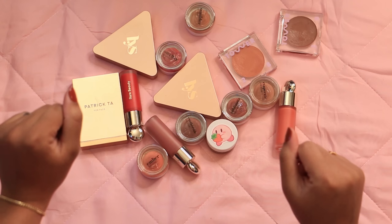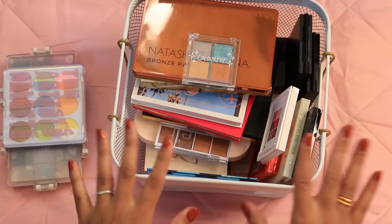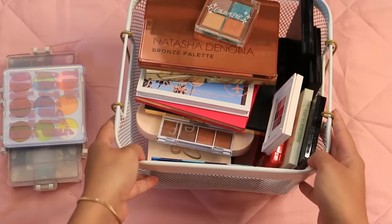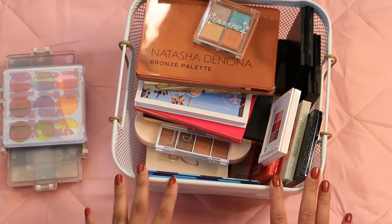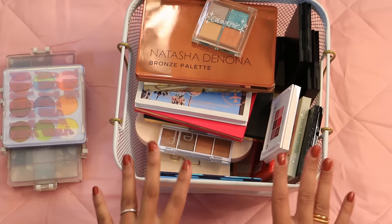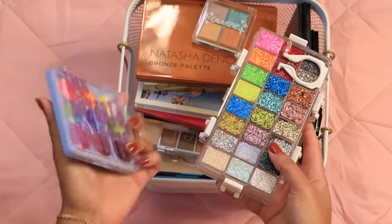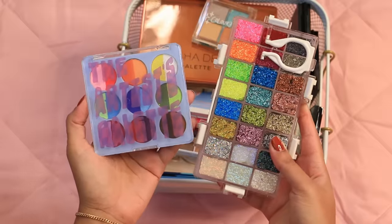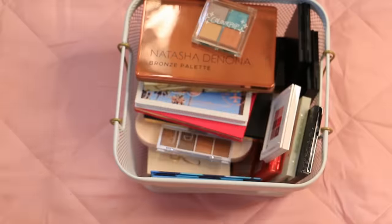Now we're moving on to a kind of embarrassing part of my collection: eyeshadow palettes. I have quite a few and I really don't use that many — I just do neutral looks day to day. Some of these need to go; they're really just taking up space.